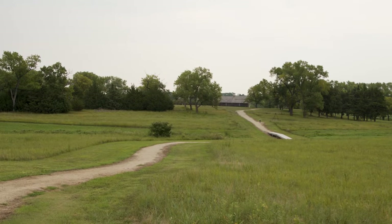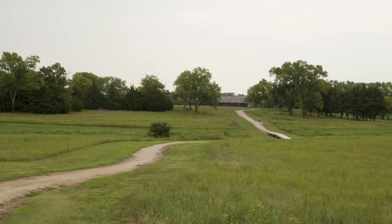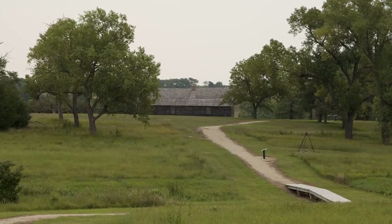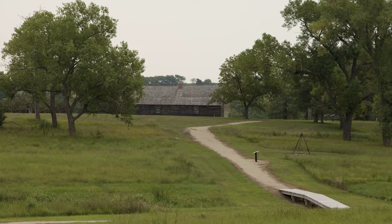From the Visitor Center, there is a quarter-mile gravel walking trail leading to the historic station building. Exhibits along the trail provide information about plant and animal species in the area.